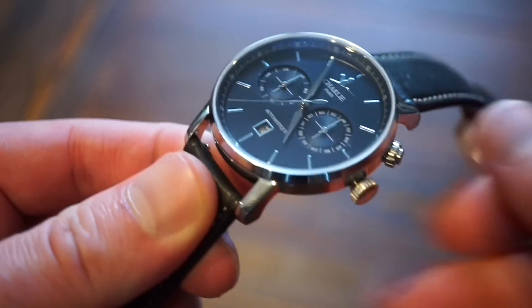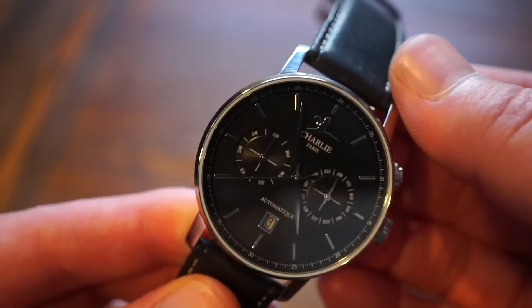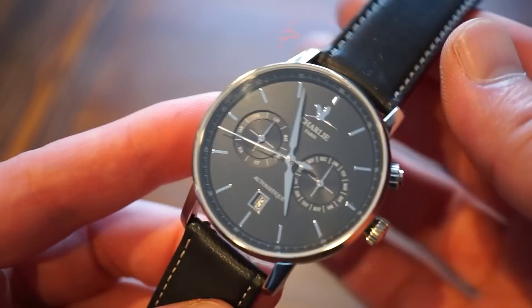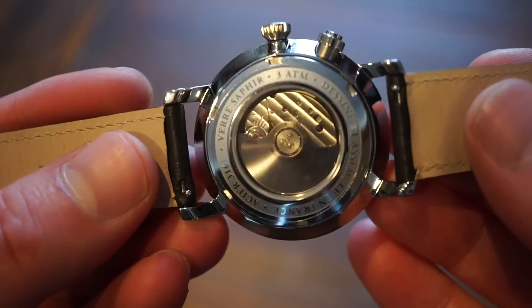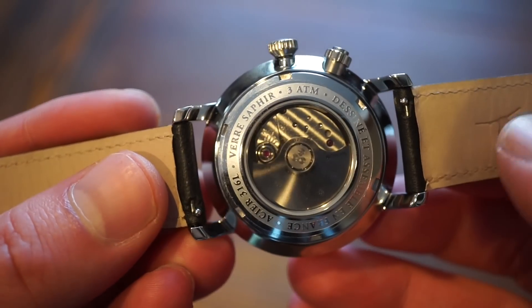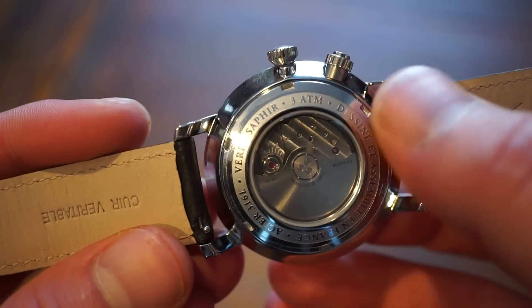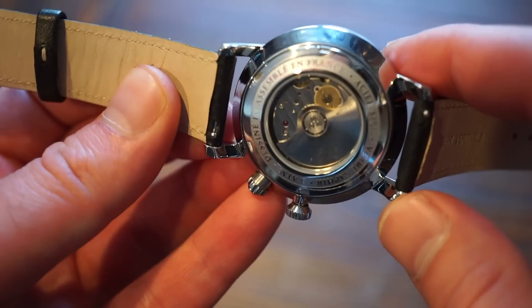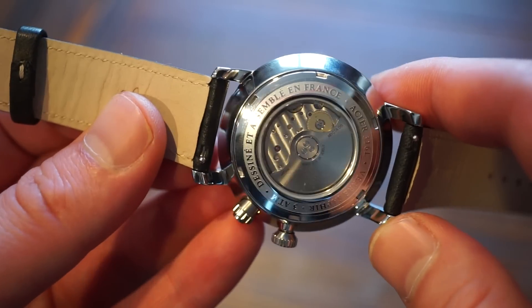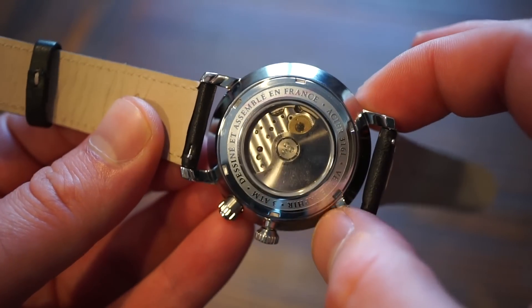It has a sapphire crystal with great anti-reflective properties, which is always good to see on a black dial. The case back gives a nice glimpse of the Miyota 9122 movement — 3 ATMs is marked around it. The case back is screwed down, polished on the outer ring. The movement has nice striping and you can see the wheels and rotor.